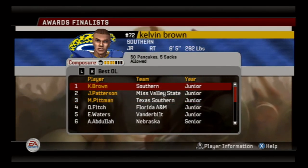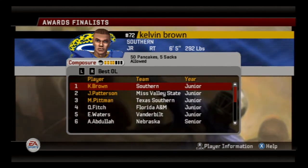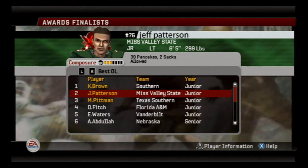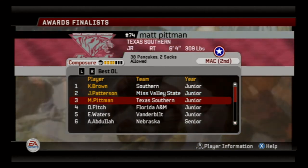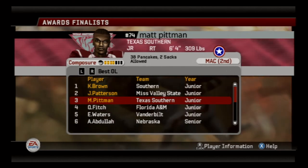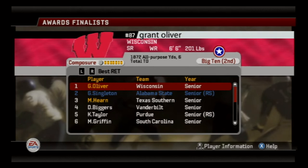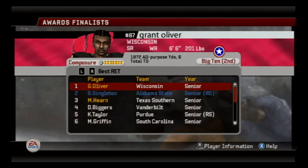Here's a little HBCU roundup — you've got Kelvin Brown from Southern, Patterson from Mississippi Valley State, and Pittman from Texas Southern, who are finalists for the best offensive lineman award. It looks like Quentin Fish from Florida A&M just missed the cut at number four, though he's having a great season too.